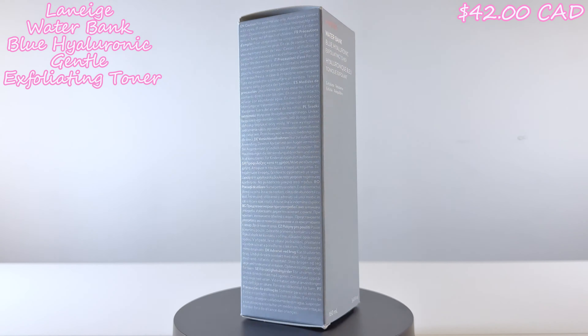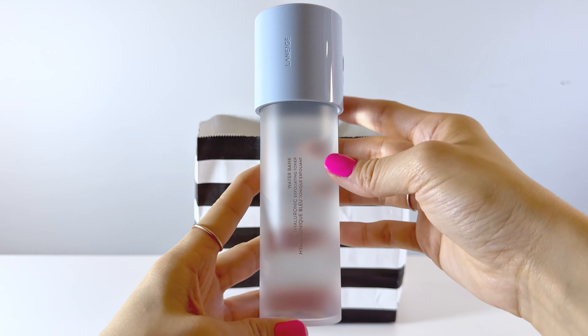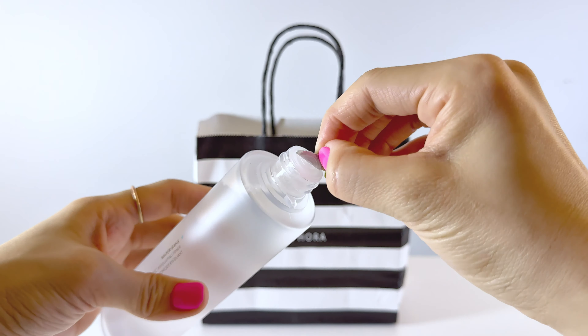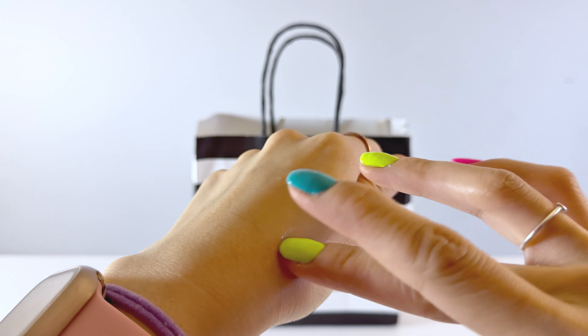This is the Laneige Waterbank Blue Hyaluronic Gentle PHA Exfoliating Toner. PHA works to gently exfoliate, while blue hyaluronic acid — which is fermented with deep sea algae and an intense microfiltration process — immediately absorbs for intense hydration. I find this thicker than other toners but still lightweight, leaving my skin hydrated and refreshed.